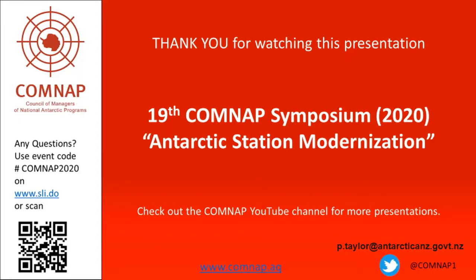Thank you for watching this presentation, and if you have any questions, please feel free to contact me via email or through the COMNAP Station Modernisation Symposium channels. Thank you.